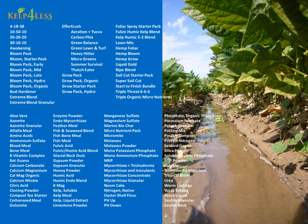Kelp 4 Less maintains one of the most wide-ranging and diverse inventories in the world of plant and soil products. Products are available in small quantities for small enterprises and home gardeners, and also at wholesale prices for large operations. Kelp 4 Less is one of the few companies where you can call, ask questions, and get answers about the products offered.